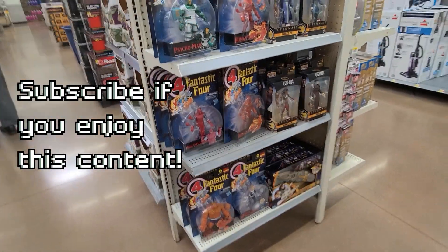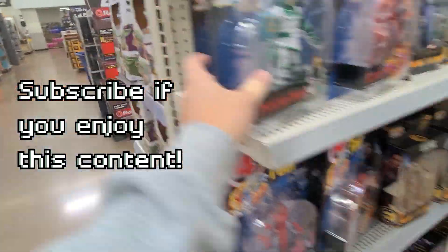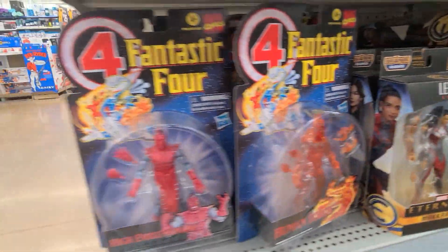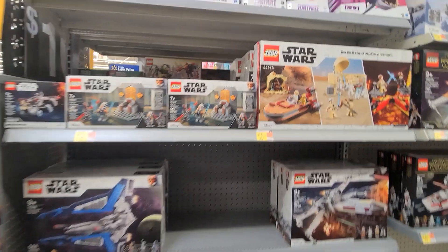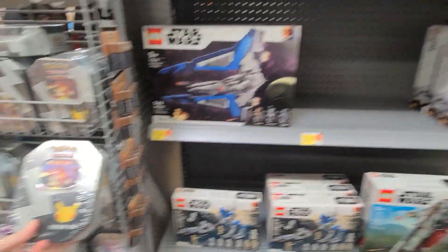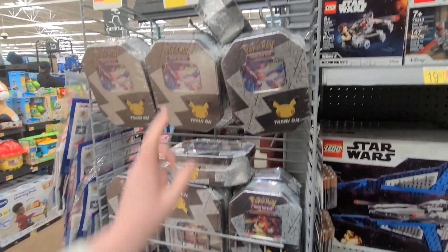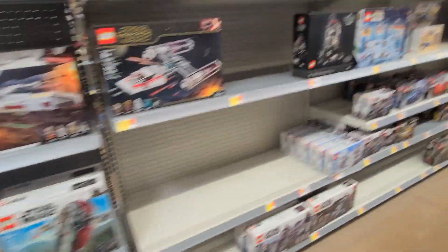Look at this — lots of Fantastic Four, $15 for this. Wow, actually got a lot of Marvel Legends. Fantastic Four, nice. The Lego section here, guys — we got these sets right here, the value box, it's actually $50. Down here some Pokemon cards. Okay, cool, we're just gonna browse around.